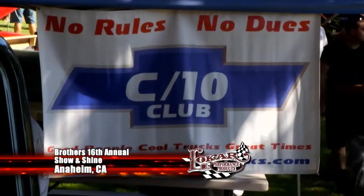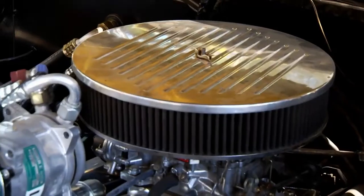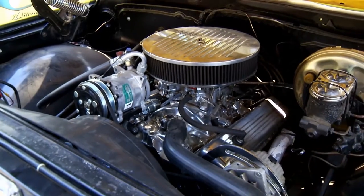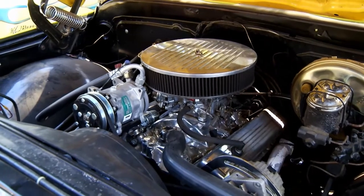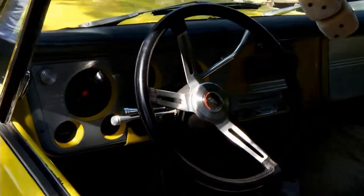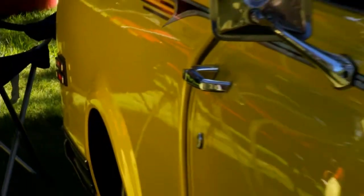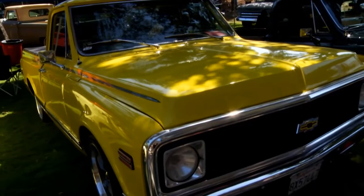A common sight was the C-10 Club whose members all look out for each other. It's a 72 Chevy short fleet with a pumped-up 350 small block, 700R 4-speed automatic transmission, 373 gears, air, and a stereo system. The color is what they call sunfire yellow — it's an old Corvette color.